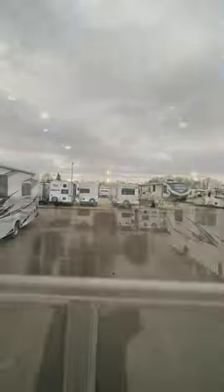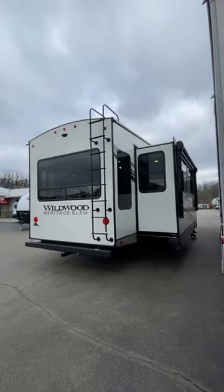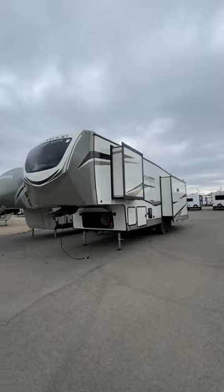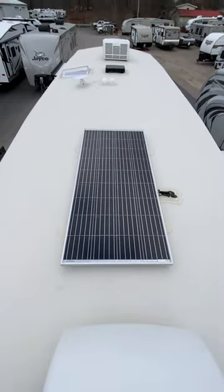It has things that a lot of bedroom slide models do not have, but it did it without giving up the laundry function. This is a maybe sneaky good full-time RV that a lot of people didn't see coming. You should check it out.